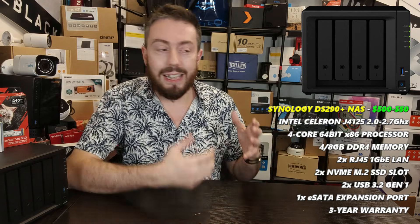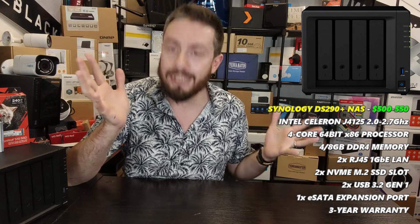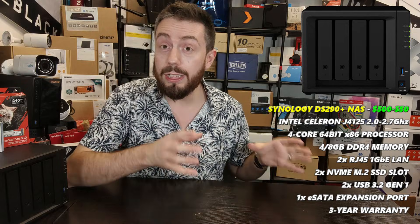The DS920+ is constantly on offer, always readily available, and is definitely the Reebok Classic of Synology's desktop solutions. It's a great option for home users, prosumer users, and small-to-medium business users — a solution that has really stood out among the pack over the last year and a half.